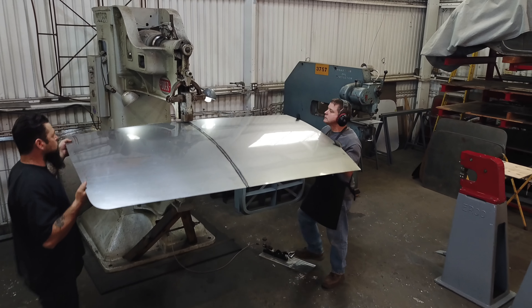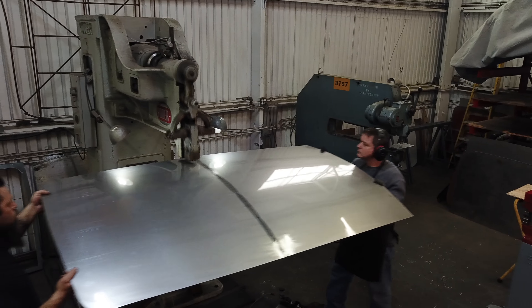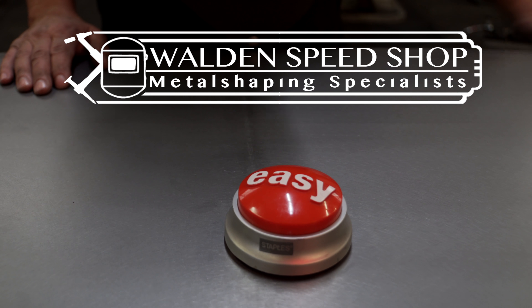Once it's final welded and metal finished, and fits this buck absolutely perfect, it'll be ready to ship directly to your doorstep. That was easy.